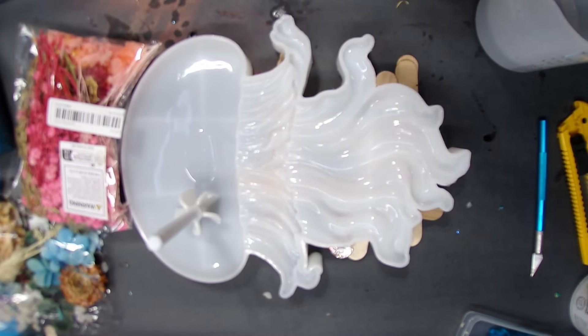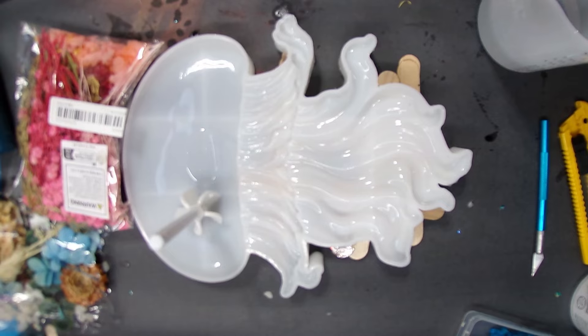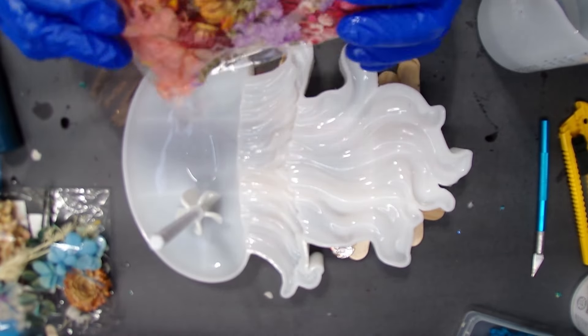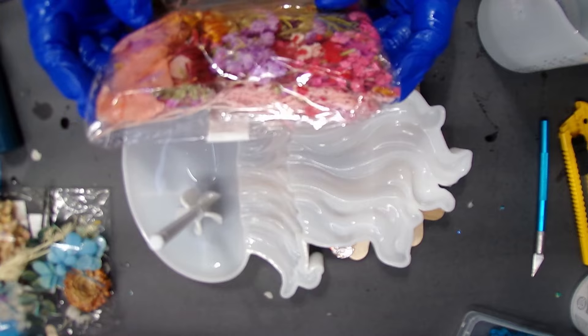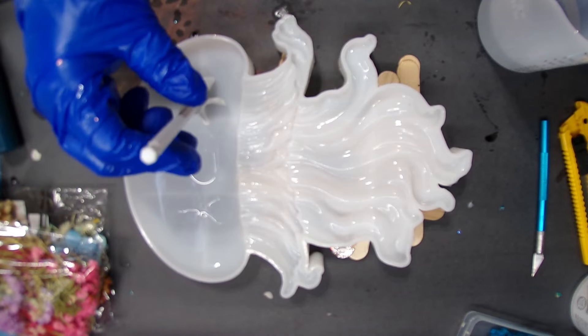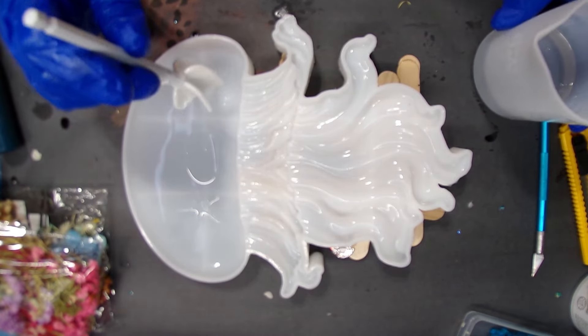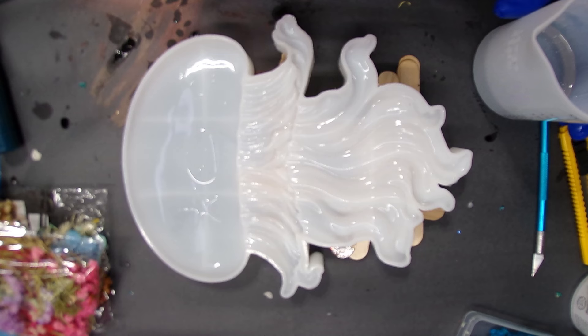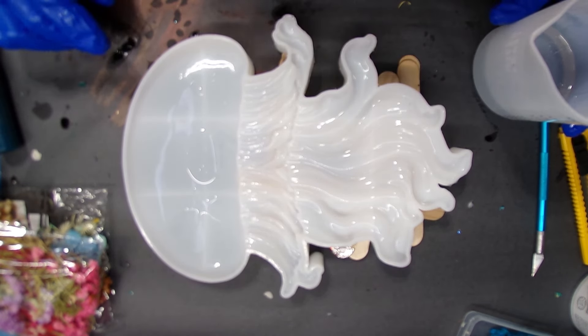Hello everyone and welcome back to Reptiles and Resin. Yes, we are doing another jellyfish mold today! I'm doing this one in a different color because I need a matching pair, so I'm going to do this one in peaches, pinks, oranges — things like that. I'd like to welcome everyone to my channel, new people, old subscribers, new subscribers — I appreciate y'all so much.